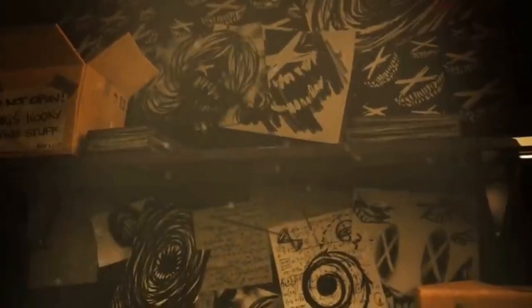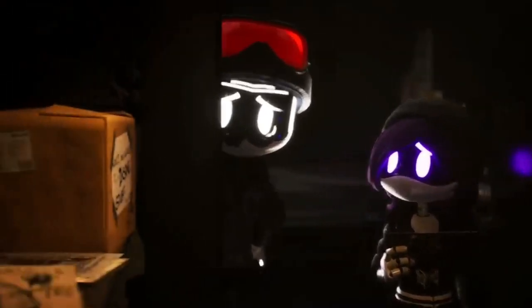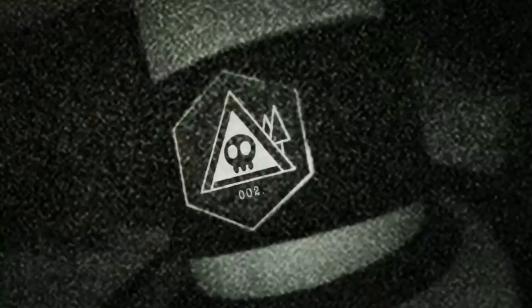This Roboroach is none other than Nori Doorman's very own Roboroach. The reason I'm assuming this is because if you zoom in onto the very end, at the corner, you'll see the number 002 and a skull beside it — the same color and serial number that Nori had.